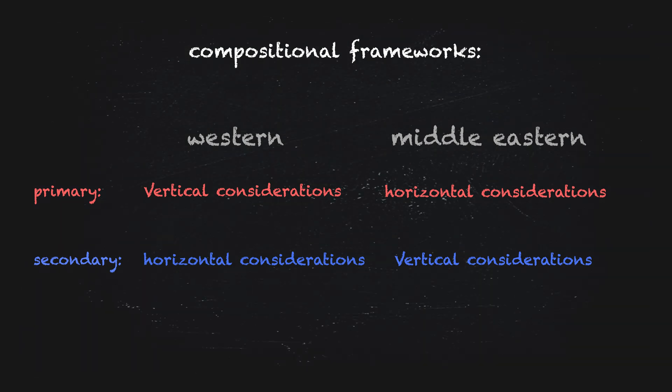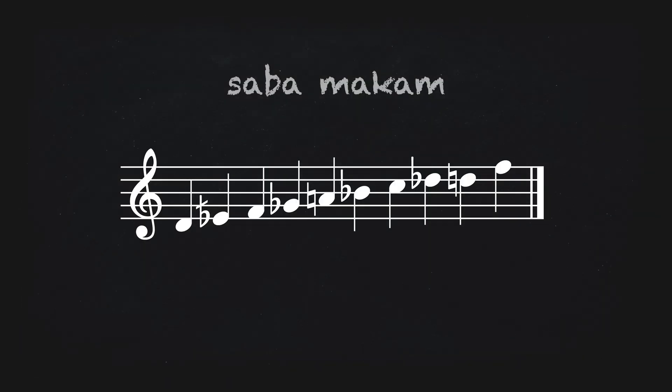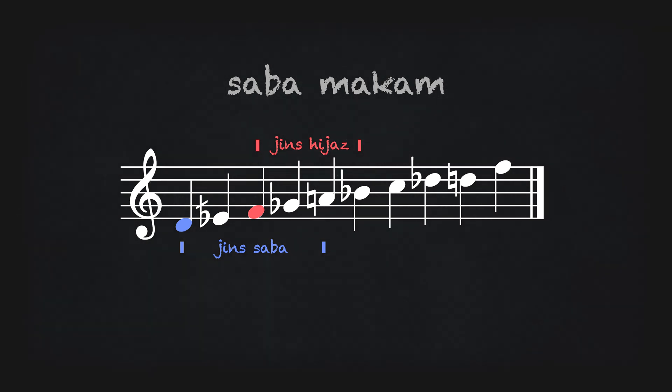What I am saying is that one framework prioritizes a vertical harmonic approach with horizontal considerations being secondary, and the other prioritizes a horizontal, modal approach with vertical considerations being secondary. Each of these frameworks produces two distinctly different types of music, both with the goal of getting us to feel things, just using two different methods. Neither is better or worse — just different. Saba Makam is made up largely of two stacked tetrachords: Djinn Saba and Djinn Hijaz. You'll notice that they overlap. In Saba, it's common to tonicize the third degree as a kind of essential stopping point within the makam's melodic progression.